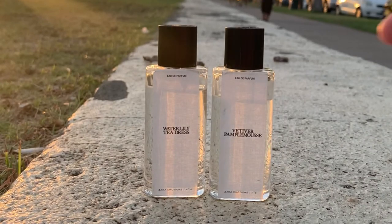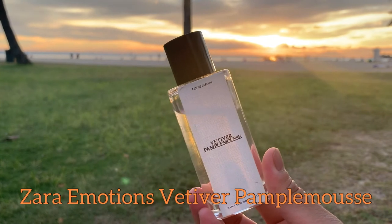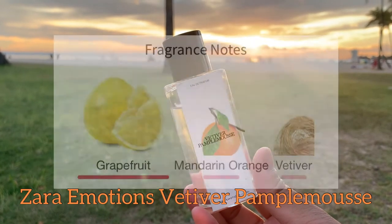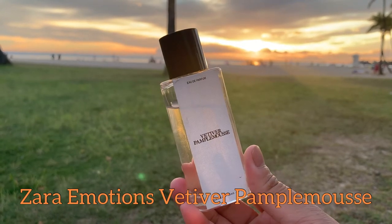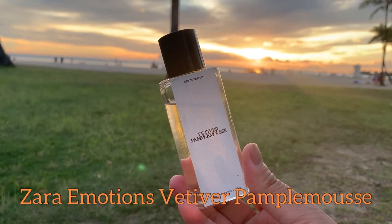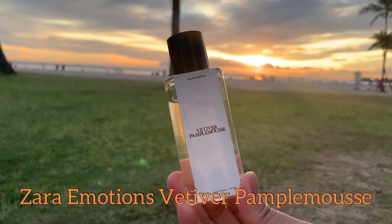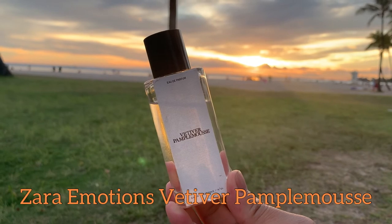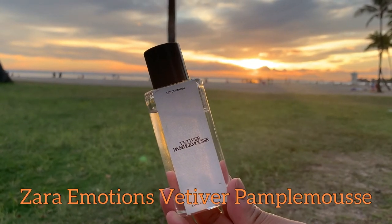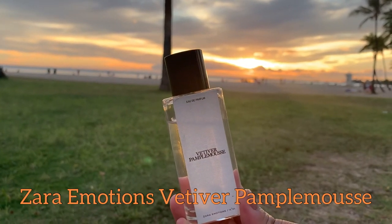I'm going to talk about the Vetiver Pample Mousse first. This is number one in the line. It has only three notes: grapefruit, mandarin orange, and vetiver. This is a linear perfume — it stays grapefruit all throughout. It's juicy and mouth-watering, like when you peel a grapefruit or orange and the skin bursts with some mist. The opening is bright and citrusy, sweet because of the mandarin orange, but as it goes to the dry down it starts to become woody because of the vetiver, which balances out the Pample Mousse.